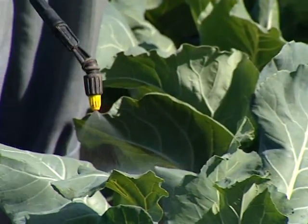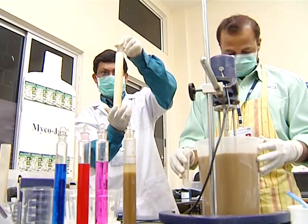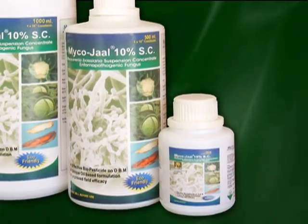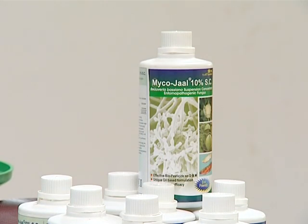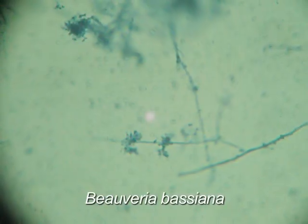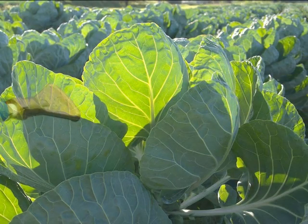MycoJob, India's first oil-based formulation of a micro-pesticide for managing DBM, is the outcome of concerted in-house research and indigenous development at BCRL. Presented in 250 ml, 500 ml, and 1 litre packs, MycoJob has a shelf life of one year.